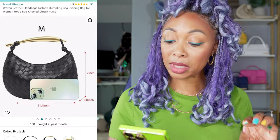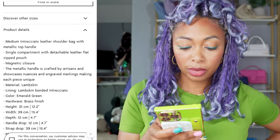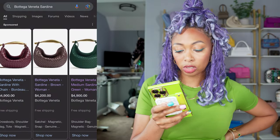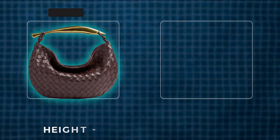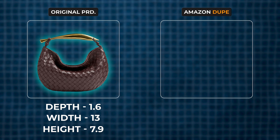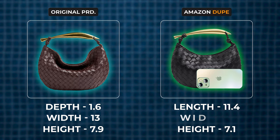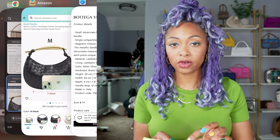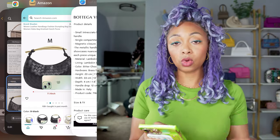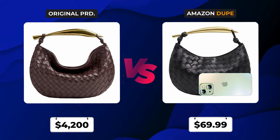The Amazon listing says M, so I'm assuming medium. Looking at the medium Bottega Sardine — actually it's smaller than this, so let's look at the small version. I think it more closely represents the small size of the Bottega version: 7.9 inches height, 13 inches width, and 1.6 inches depth. Compared to the Amazon version: 7 inches tall, 11.4 inches wide, 0.8 inches diameter. It more closely resembles the small version, though the Amazon version is slightly smaller. That's why it's important to look at dimensions. Still, $69.